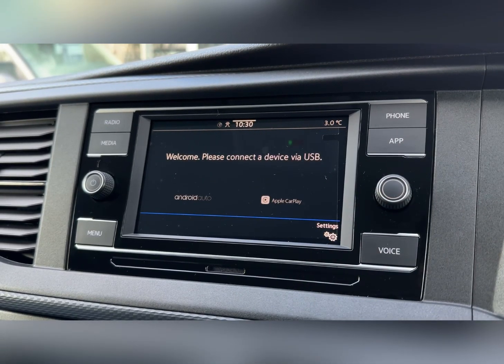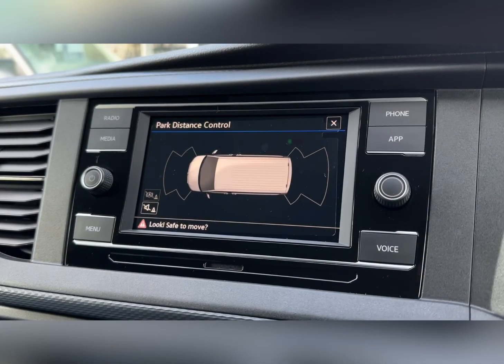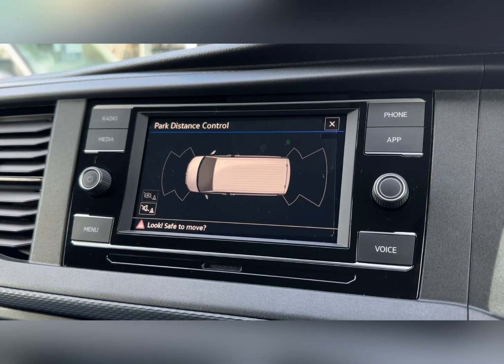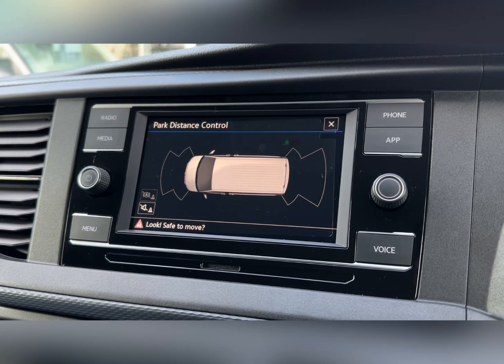You've also got app connect, which can be used via USB to integrate your smartphone into the system for use of its applications. The media system also displays the front and rear parking sensor diagram so you can see exactly where obstructions may be.